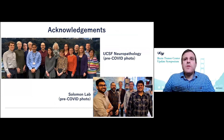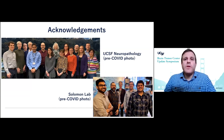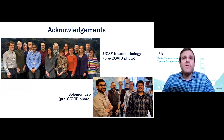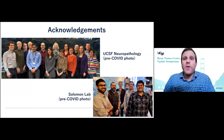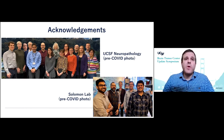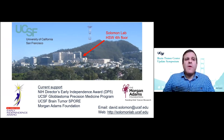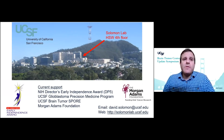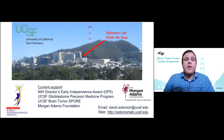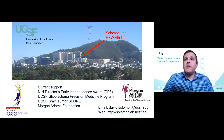I'd like to acknowledge the whole UCSF neuropathology, neuro-oncology, and neurosurgery team — here's our group photo prior to COVID — as well as my lab group. Many wonderful people I've enjoyed working with over the last few years here at UCSF. I would also like to acknowledge my funding sources, including the NIH Director's Early Independence Award, the Glioblastoma Precision Medicine Program, the Brain Tumor SPORE, and the Morgan Adams Foundation. Thank you very much for your attention and your time.